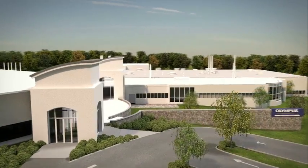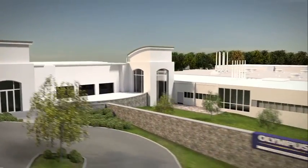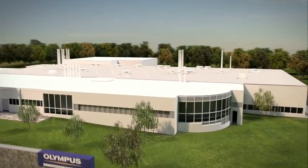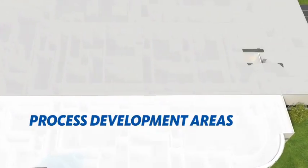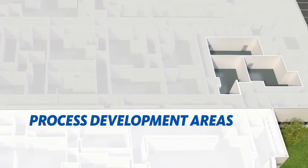Our 180,000 square foot bulk drug substance manufacturing facility offers a flexible design consisting of two independent suites and an area dedicated to process development activities.